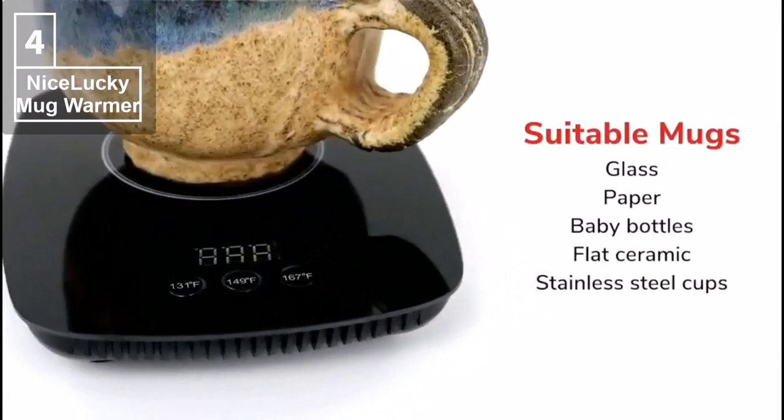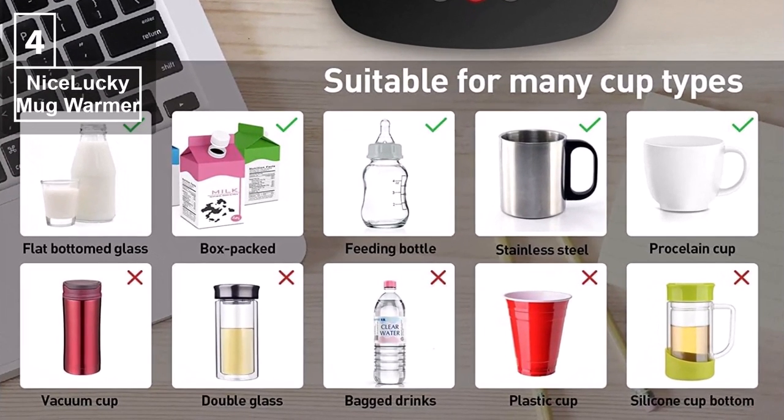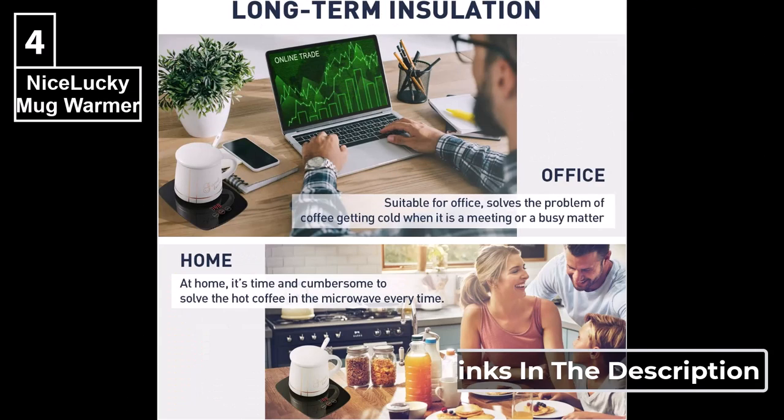This mug warmer warms different sizes of mugs with only flat bottoms, such as flat ceramic, glass, paper, stainless steel cups, baby bottles, etc. This brand offers free replacement for six months for this product. It makes a suitable gift for birthdays, Thanksgiving Day, Christmas, and so on to express your love. This product's link is given in the description.